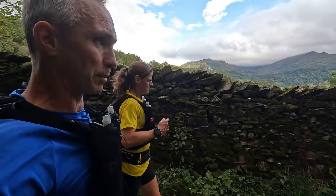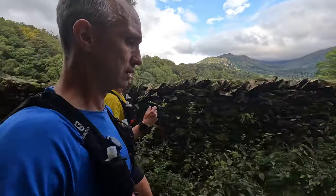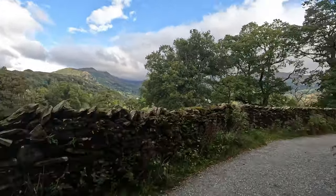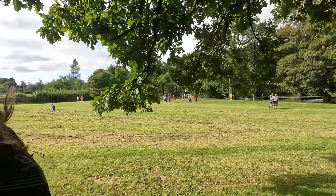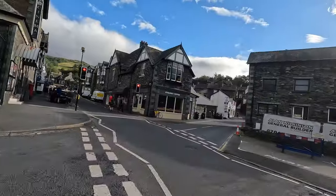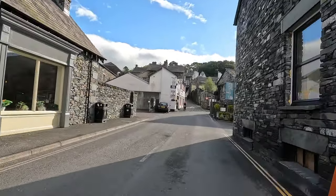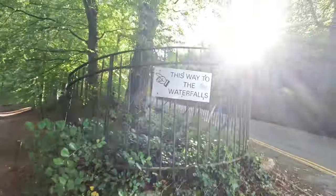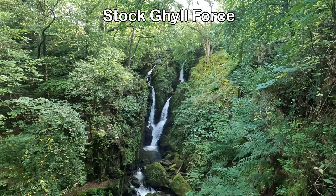On our way up to Wansfell Pike, we'll also pass the Stock Ghyll Waterfall. It's just quite scenic. Passing through Rydal Park now. Passing through Ambleside. Just heading into Stock Ghyll Woods.